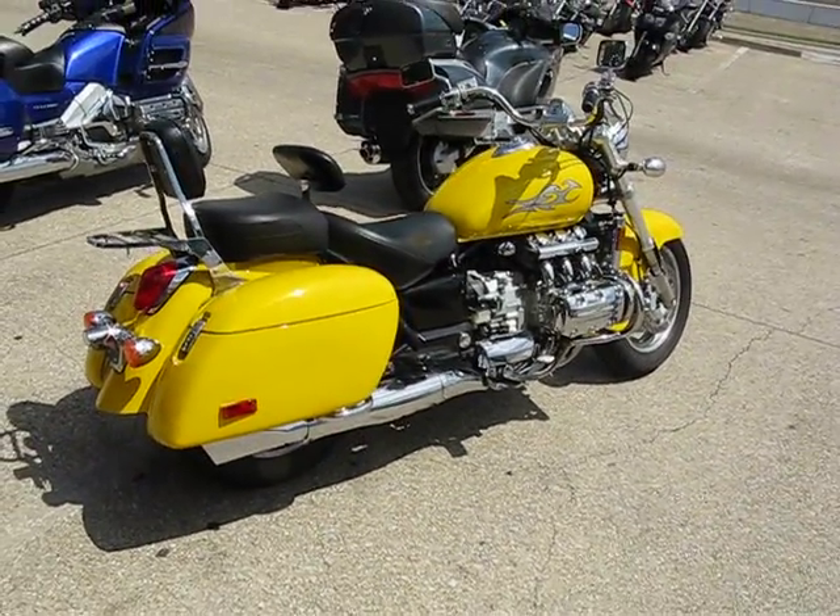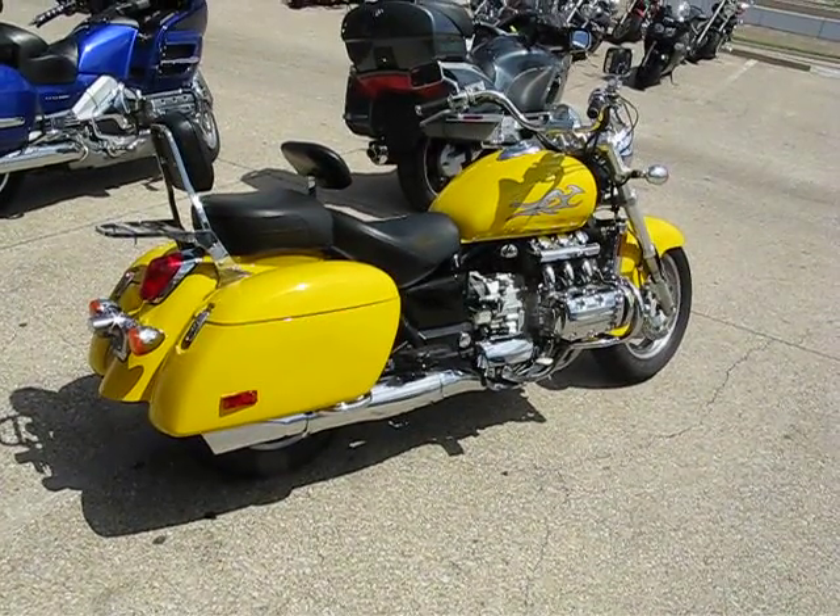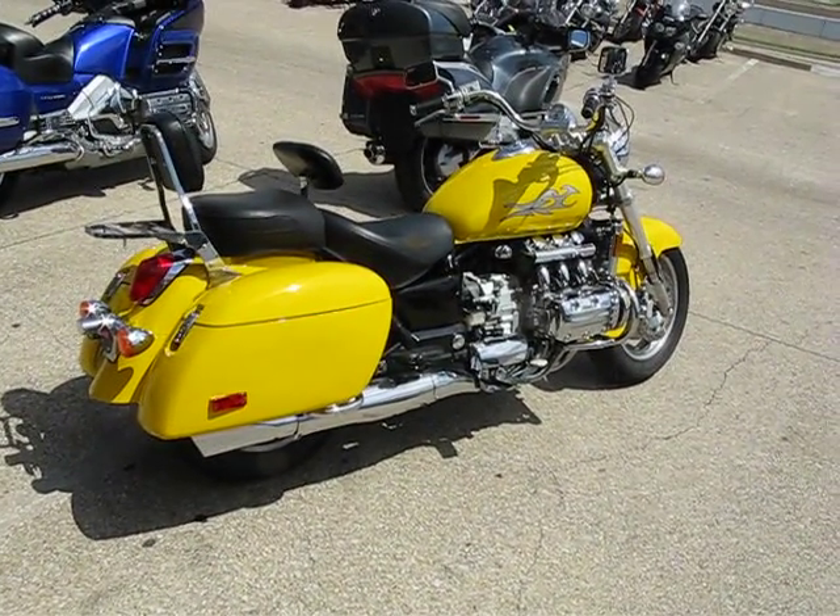So if you like this bike and think you might want it, give us a call here at buyyourmotorcycle.com or come and see us here in Arlington, Texas. Thank you.